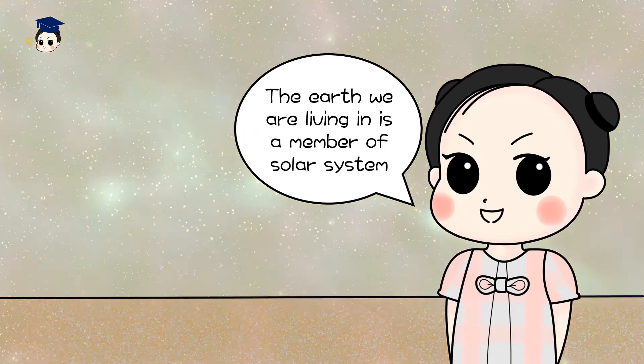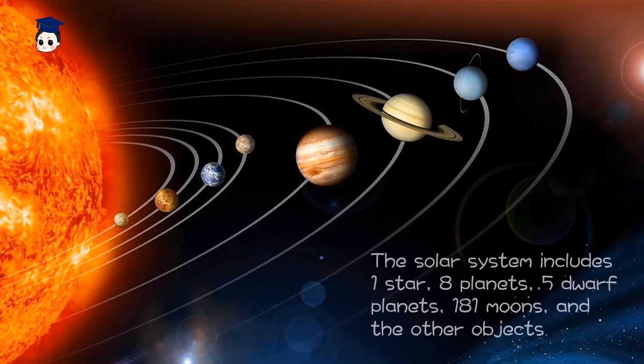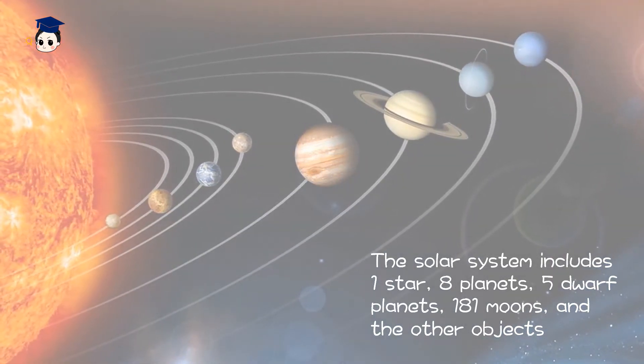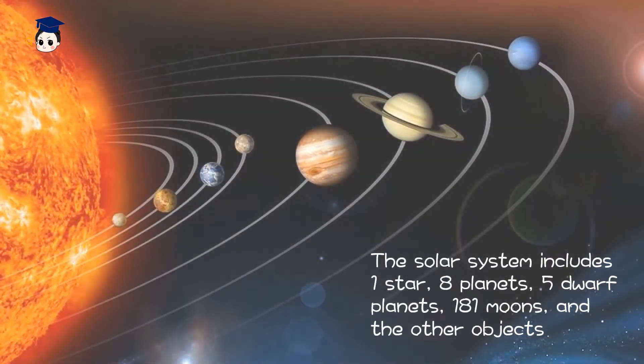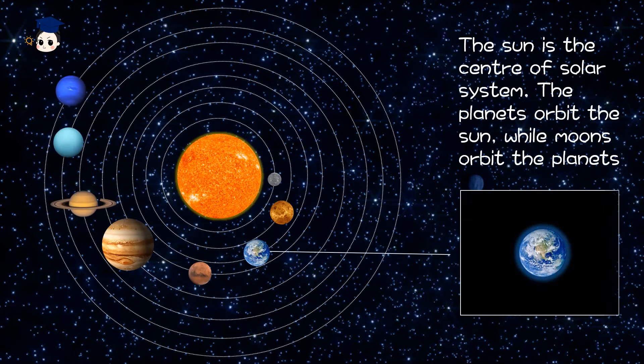The Earth we are living in is a member of the Solar System. The Solar System includes one star, eight planets, five dwarf planets, 181 moons and other objects. The Sun is the center of the Solar System. The planets orbit the Sun, while moons orbit their planets.